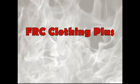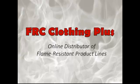I'm Tara here from FRC Clothing Plus, your online distributor for flame resistant product lines from the top manufacturers in the industry. Today let's talk about fabrics.